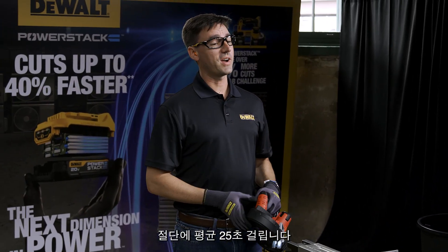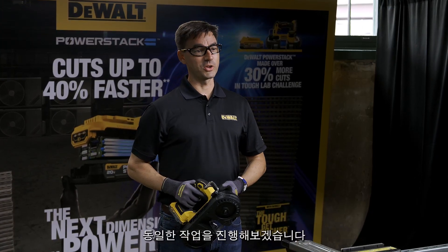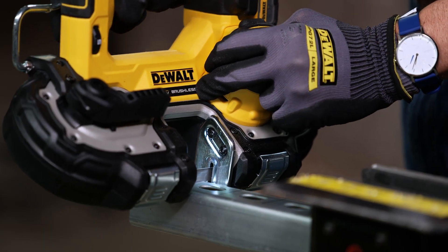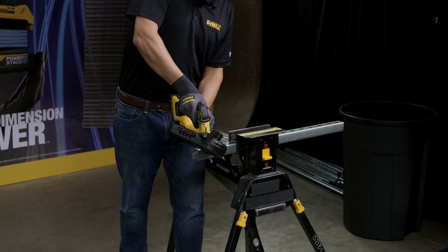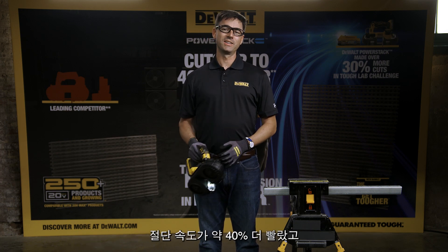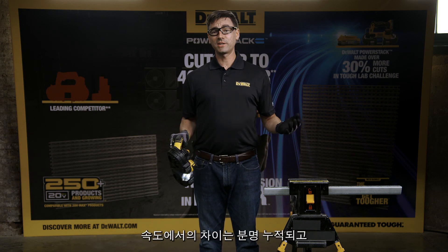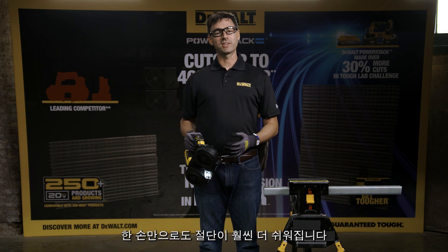So that averaged about 25 seconds per cut. Now let's see the same application with the DCS377 bandsaw and a DeWalt PowerStack battery. On average, the DeWalt bandsaw cuts about 40% faster with a DeWalt PowerStack battery and completes about one-third more cuts per charge than the Milwaukee bandsaw with 3Ah battery. That difference in speed will certainly add up, and the light weight of both battery and tool make one-handed cutting much easier.